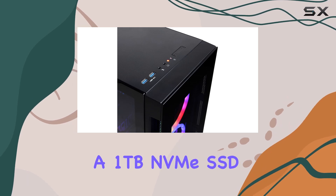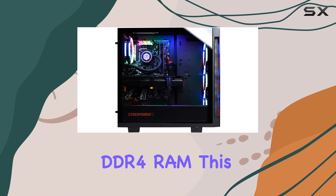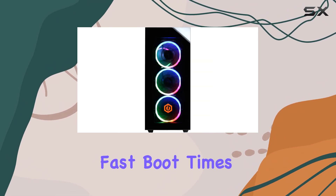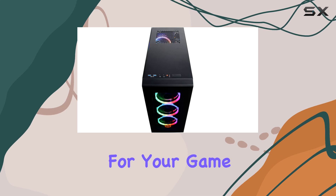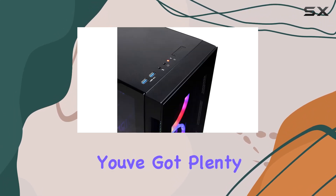Now let's talk about storage and memory. With a 1 terabyte NVMe SSD and 16 gigabytes of DDR4 RAM, this system offers fast boot times, snappy application launches, and ample space for your game library and multimedia files.